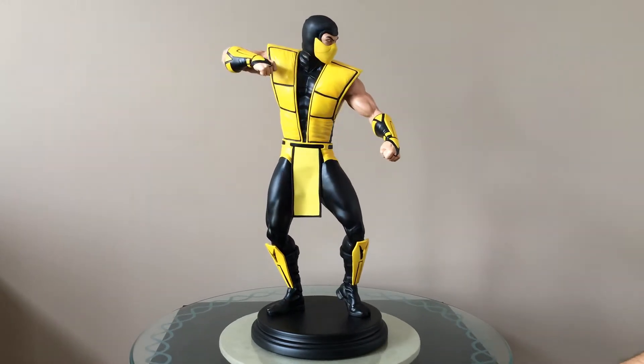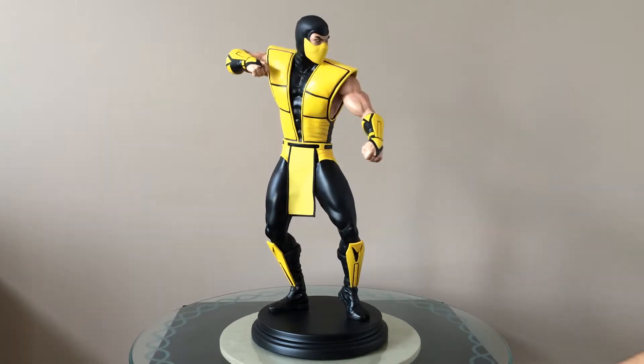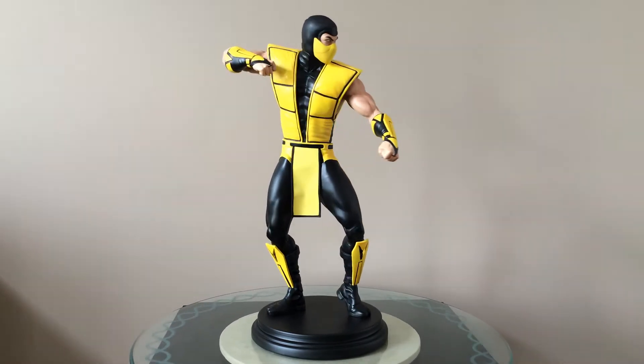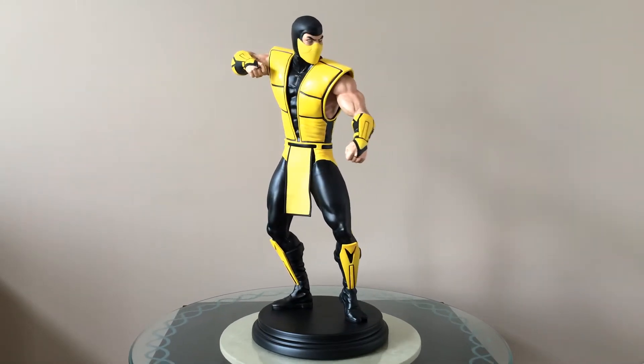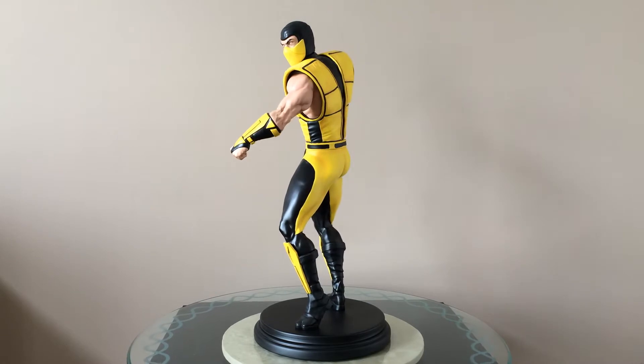This is not CGI. This is the actual Pop Culture Shock Scorpion premium format. This is from the classic line. This is the exclusive version as well, which I'll show you what makes it the exclusive in a minute here.